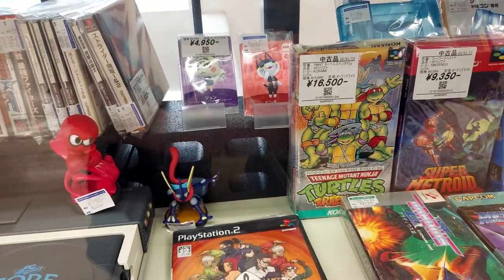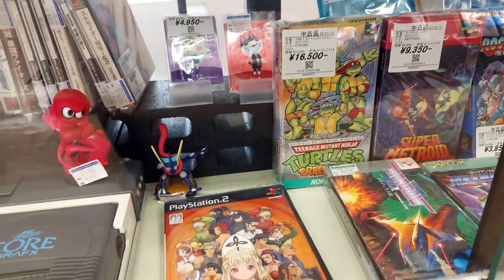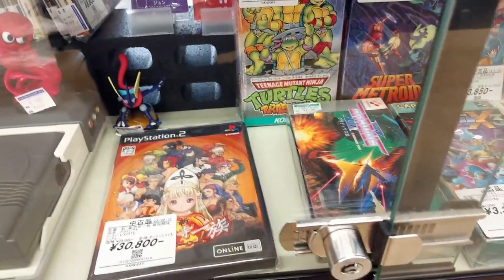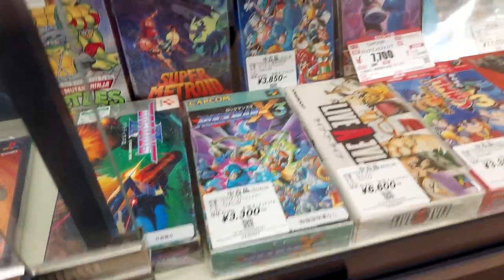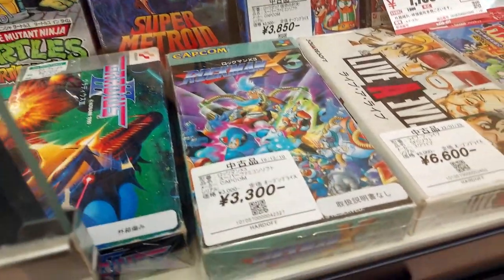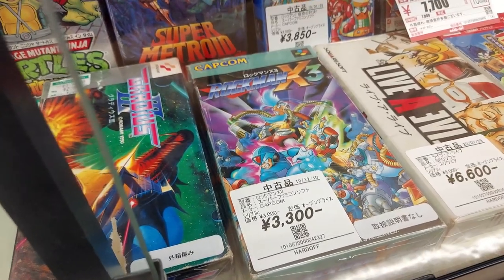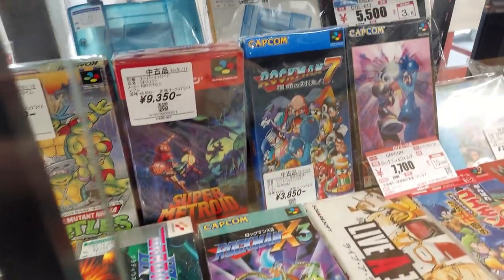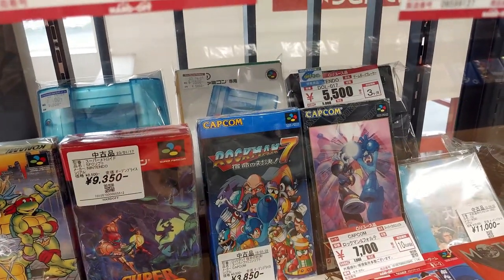Teenage Mutant Ninja Turtles — Turtles in Time — 16,000. Actually, that's not a bad price for Turtles in Time; I want to say it was more than that at the last place I looked. Rockman X3 for 3,300 — it might be worth it, though it doesn't have the manual again. Still might be good. There's Rockman 7 for 3,800, and Rockman Forte for 7,700 — that's not bad.